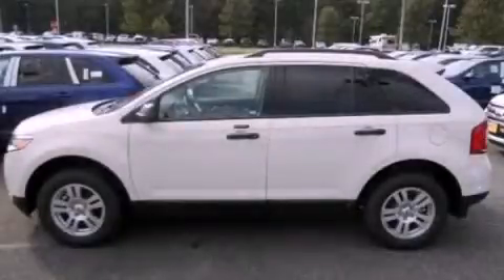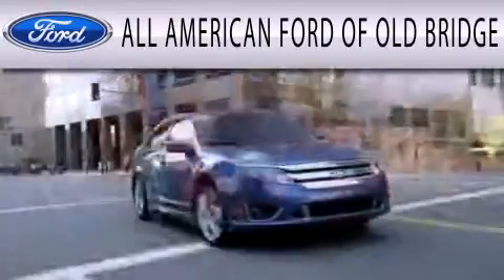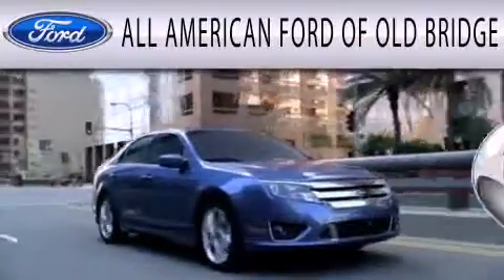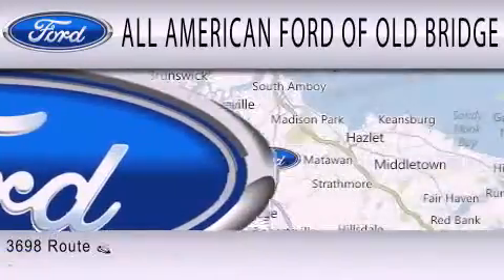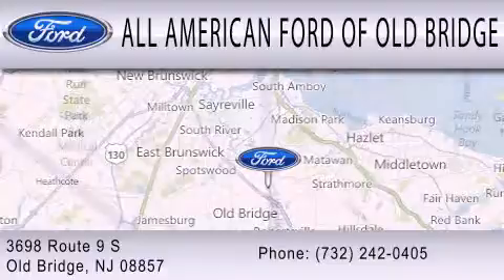Please call today to reserve this vehicle for a test drive. All American Ford of Old Bridge is dedicated to doing everything possible to ensure that the experience you have selecting your next vehicle is as pleasant as possible. We are located at 3698 Route 9 South in Old Bridge.